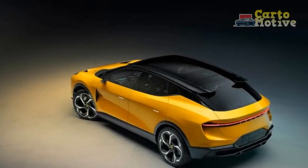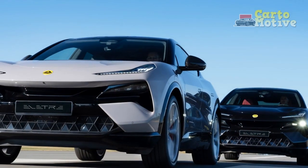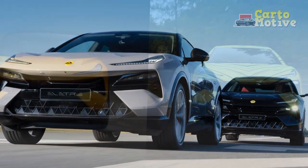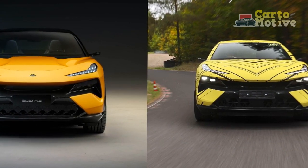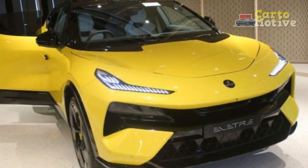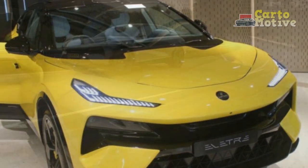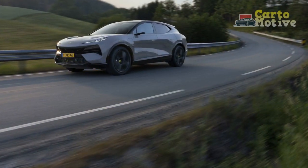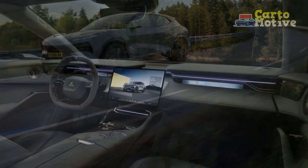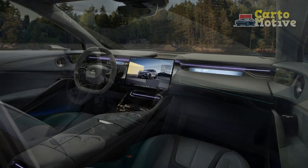Cons of the 2024 Lotus Electra: 1. Limited Charging Infrastructure — while the Electra offers fast charging capabilities, the availability of charging stations may still be limited in some regions, potentially causing inconvenience during long journeys. 2. Premium Price Tag — Lotus vehicles are known for their performance and luxury, but they also come with a premium price, which may be a barrier for some potential buyers. 3. Limited Cargo Space — the Electra's compact size means it offers less cargo space compared to larger SUVs in its class, which could be a drawback for families or those needing extensive cargo capacity.